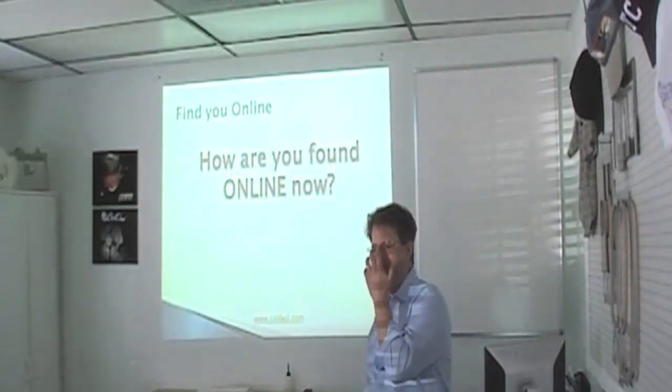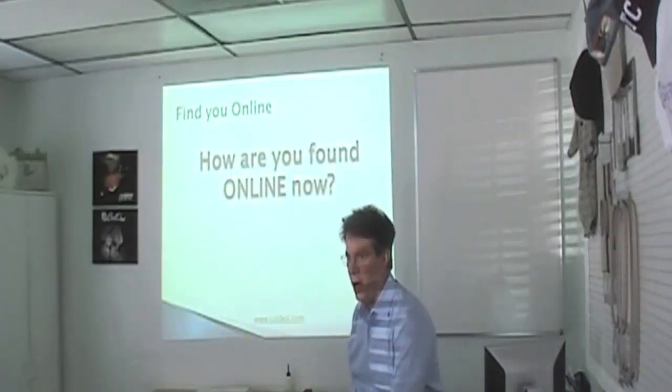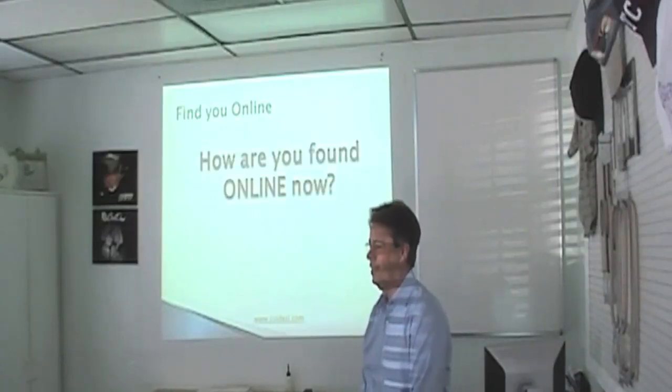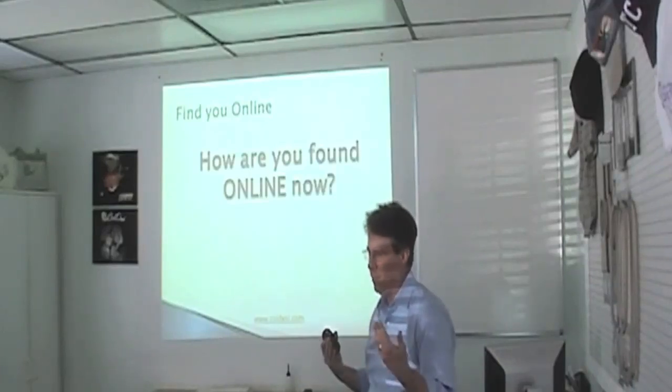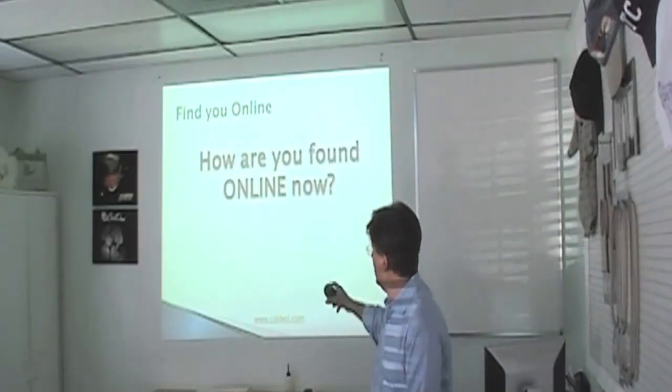That's online and offline. Right now we're talking about offline, because it's actually kind of an easier process offline. You don't have to put up your website and wait for people to find you — you can just hop in the car and go meet people. That's not hard.